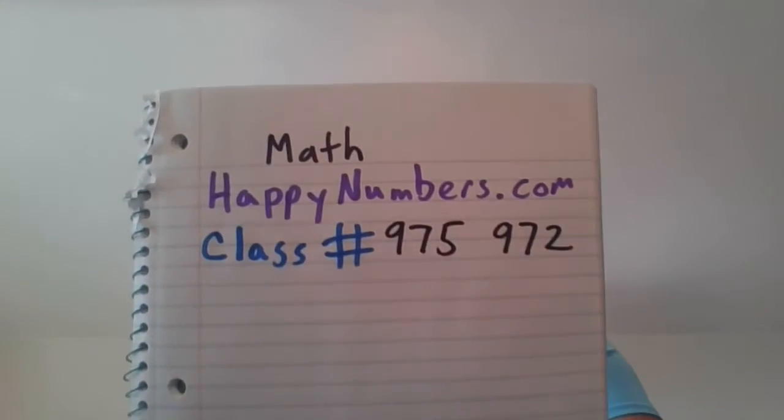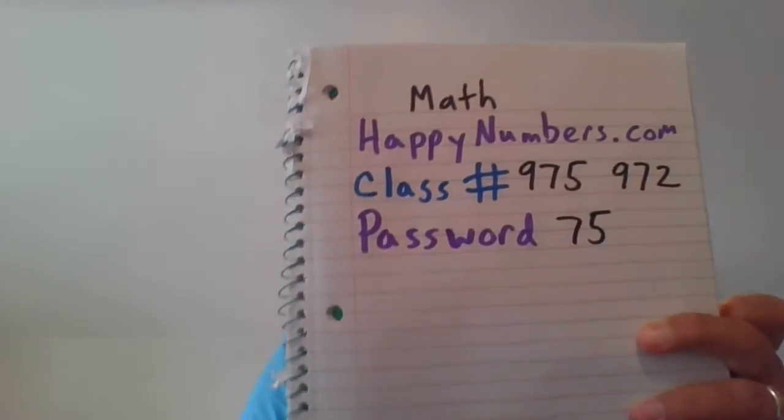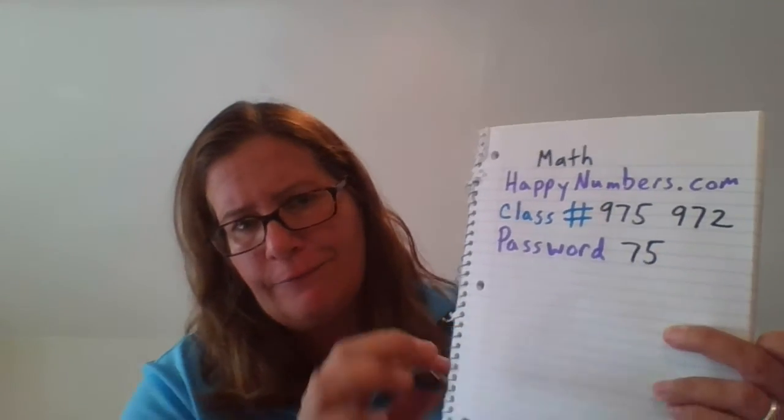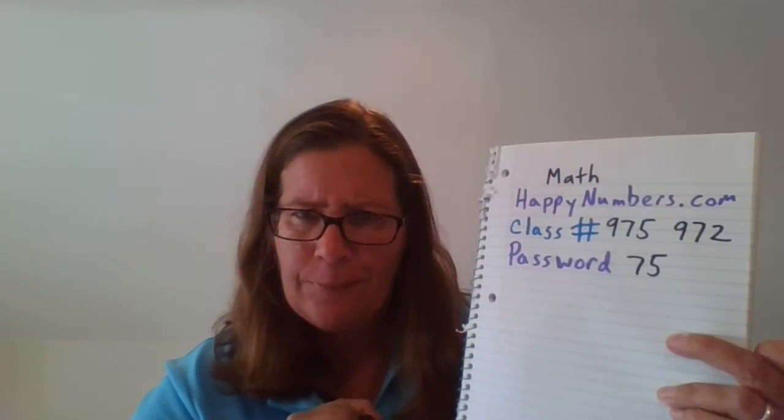Each of you has your own unique password. I'm going to write 'password' — P-A-S-S, compound word — and my password is 75. I don't mind showing everybody. This is what it looks like, but obviously your password is not going to be 75. That's mine — that's Ms. Belz's. You can't take my password.